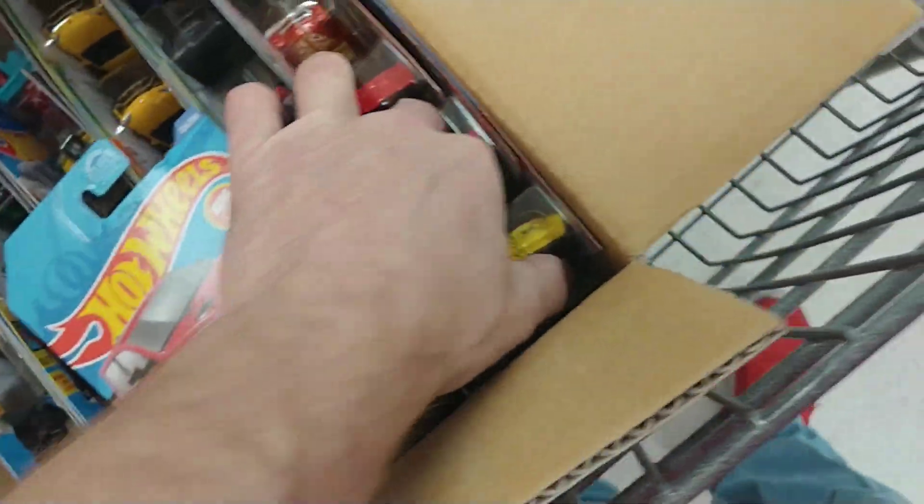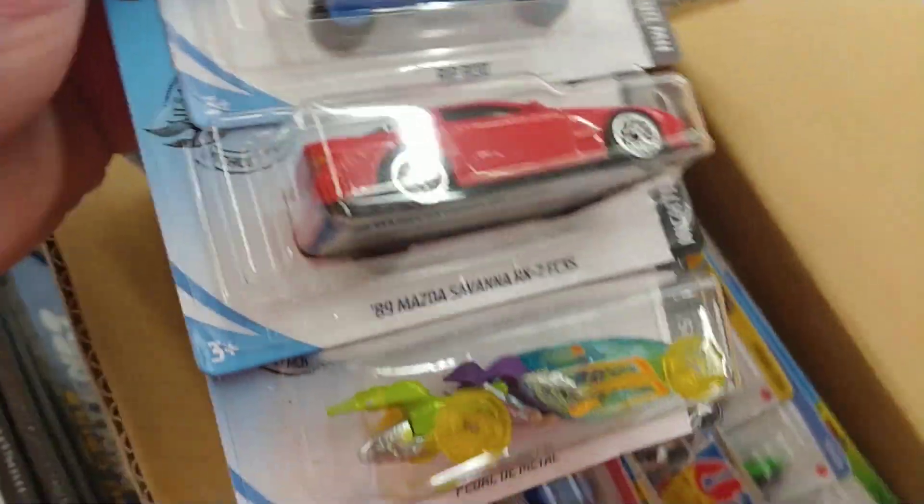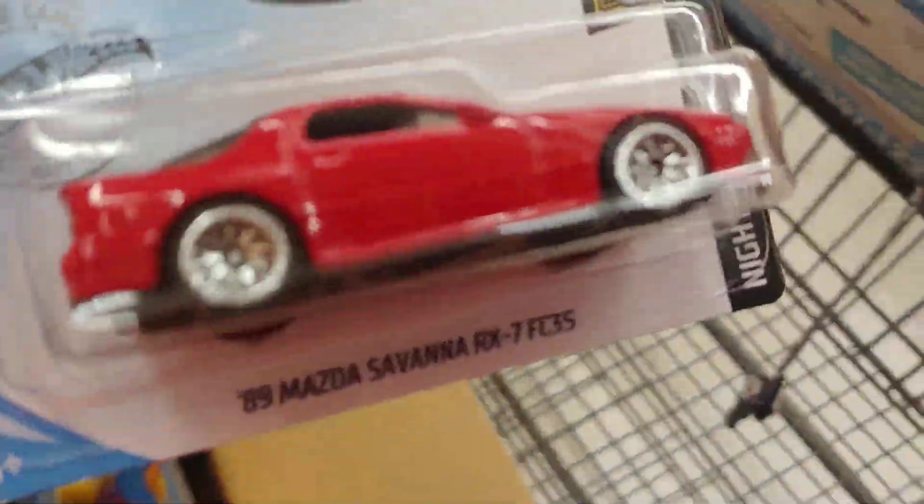We have one more chance at a super treasure hunt. I'm already happy with what we've got because we've got some good stuff. Since we did get the treasure hunt, chances are there's not going to be a super treasure hunt in this one. We'll take the Cyclone, not those two. We don't need any more of the red truck - we have plenty of those. We'll take this one - the Impala, although it's pretty much run its course. They're still alright to get. That Savannah - we'll take that one, of course, for clients of mine.